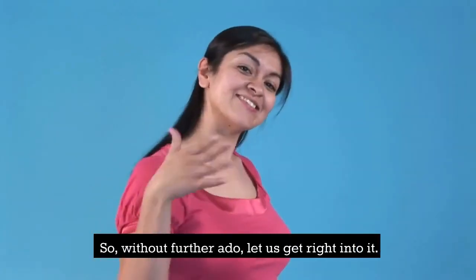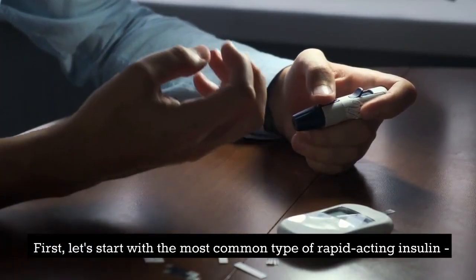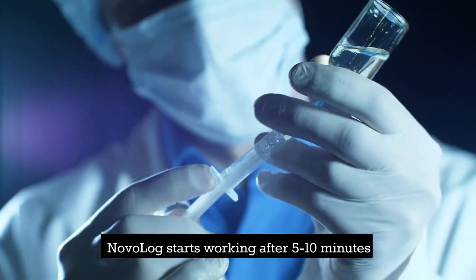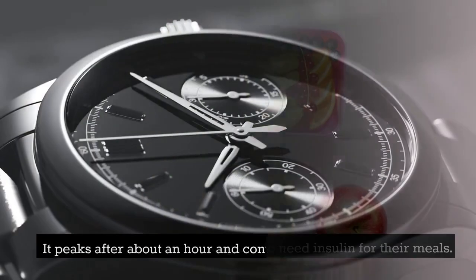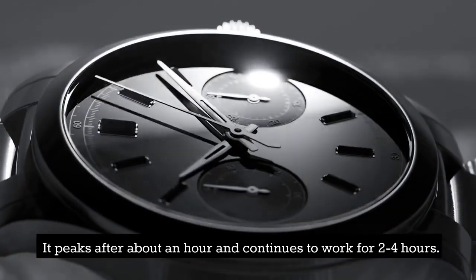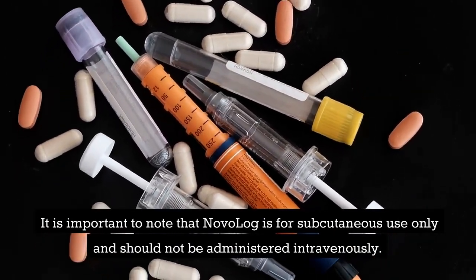So, let's get right into it without any more ado. First, let's start with the most common type of rapid-acting insulin, Novolog. Novolog starts working after 5 to 10 minutes, making it a good choice for people who need insulin for their meals. It peaks after about an hour and continues to work for 2 to 4 hours. Note that Novolog is for subcutaneous use only and should not be administered intravenously.